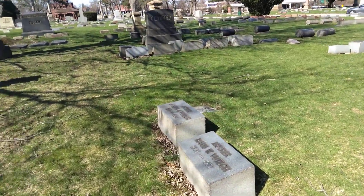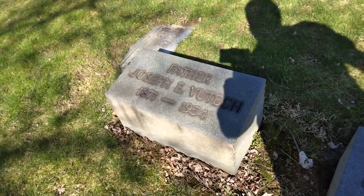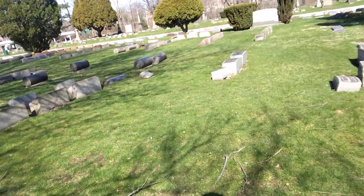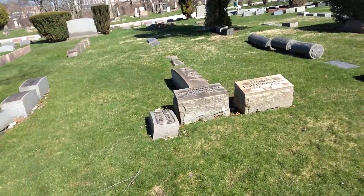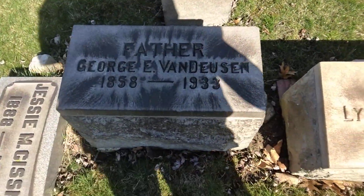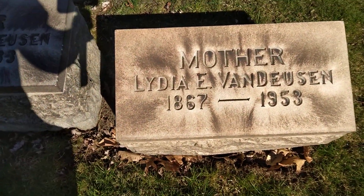Then we have Marie, 1886 to 1977, and Joseph, 1871 to 1954. Then we have a couple right here — George, 1858 to 1933; and Lydia, 1867 to 1953.